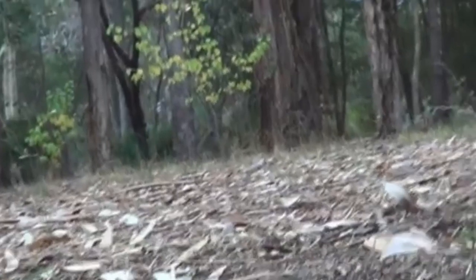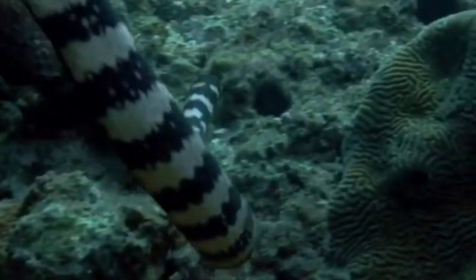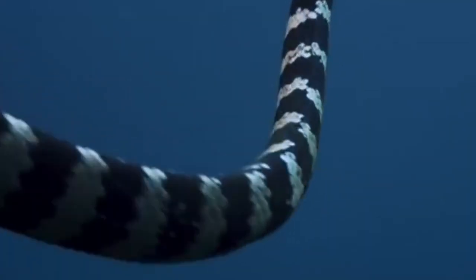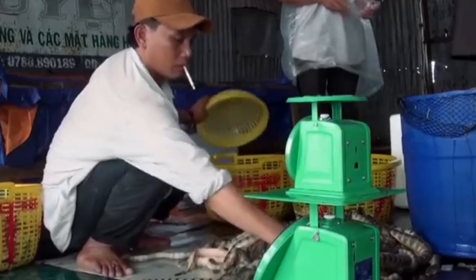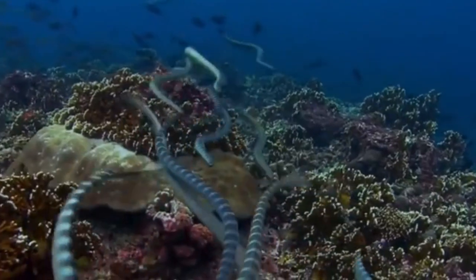So where actually does the snake go for this process of brumation? The answer can be inside of tree trunks, inside of the ground, or inside of holes. But with the increase of urbanization in cities and suburbs, snakes are increasingly hiding in people's homes. Some areas a snake might try to hide inside your home include the attic, basement, HVAC system, inside cabinets, behind dressers, under bed frames, underneath the couch, and basically anywhere dark and damp.